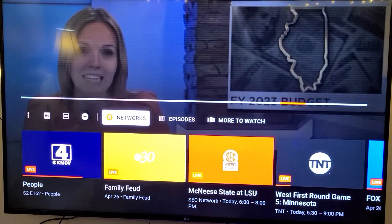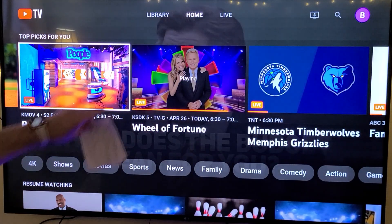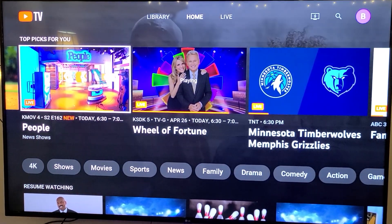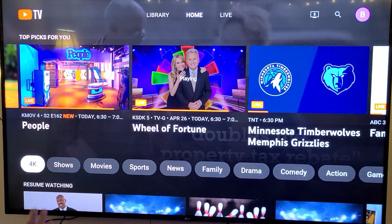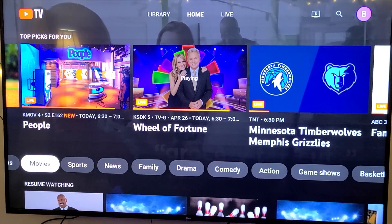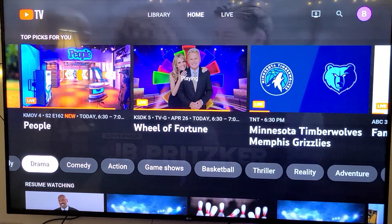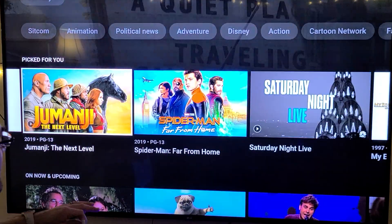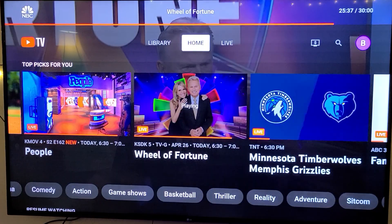Let's go ahead and get into the interface. Here's your home screen — this shows you everything that you have. If you have the 4K add-on, which I'll talk about later, you can go down to that. But pretty much it breaks it down by 4K, streaming, shows, movies, sports, news, family, drama, etc. So if there's something in the comedy section, it's going to show you what's coming on.